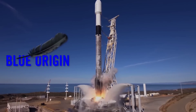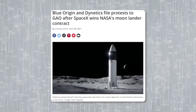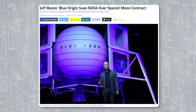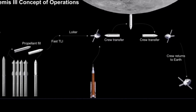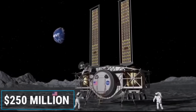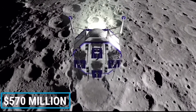Known as the Human Landing System, or HLS program, NASA selected three providers — a Blue Origin-led consortium, Dynetics, and SpaceX — to build prototypes and compete for one or two follow-on contracts back in April 2020. SpaceX's Starship offering was deemed the riskiest solution, and the company received a middling $135 million, compared to Dynetics' ~$250 million and the national team's ~$570 million.